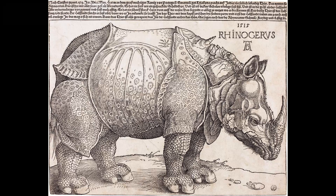Number 10: Rhinoceros. This work is considered one of Durer's most striking works and is known for its depiction of a rhinoceros. The work is noted for its use of realism and attention to detail.